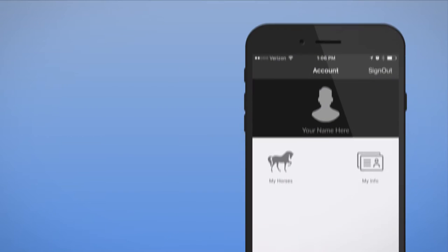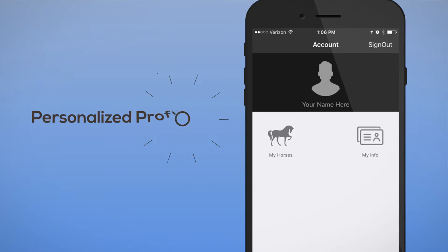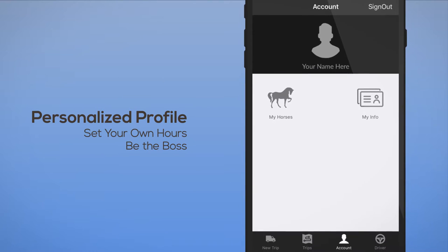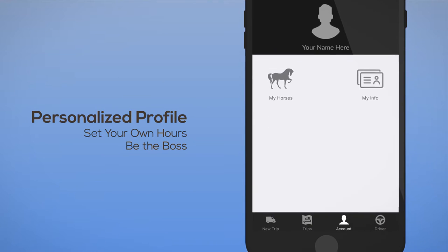Once approved, you'll get an Equo ID and driver profile on the app. Simply log in to activate your driver's profile when you want to work, accept a trip, and go. You're ready to Equo.